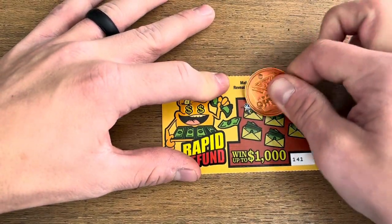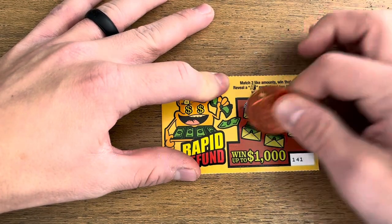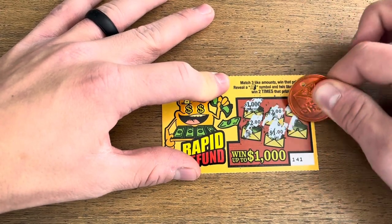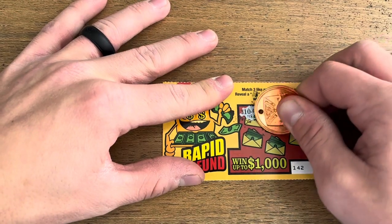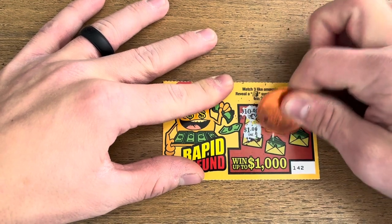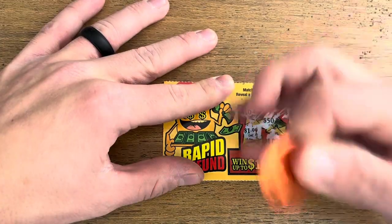Ticket number two here. There are a lot of $1,000 prizes still remaining with not very many tickets still out there. Back-to-back wins — $4 hit on our second ticket. Up to $14 back already. Let's see if we can go for three in a row, but nothing on that one. Broke our streak.